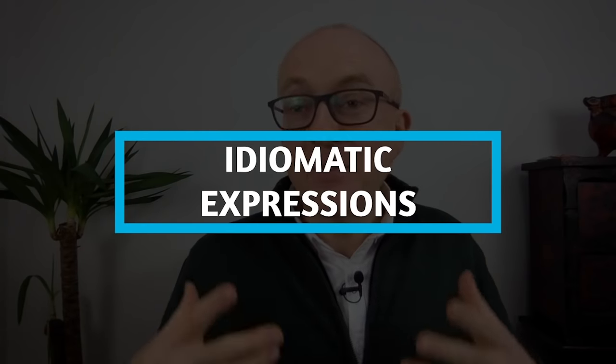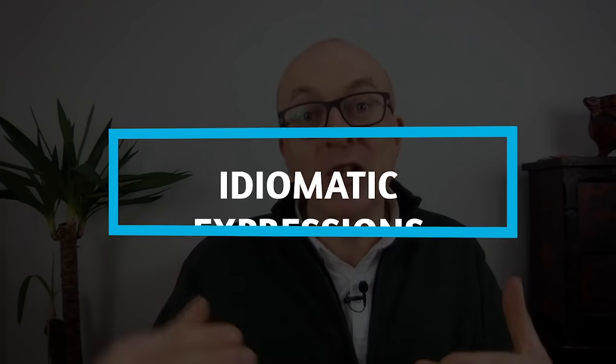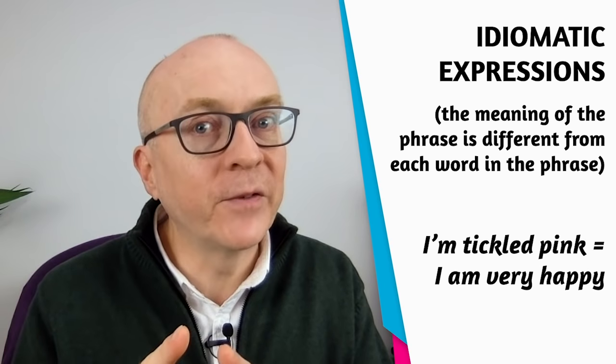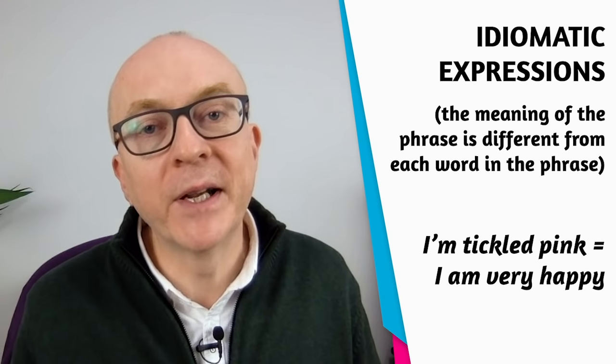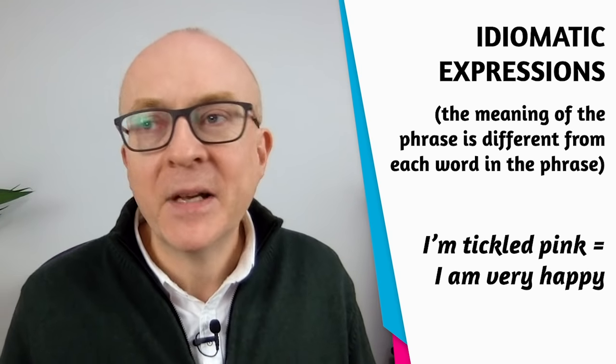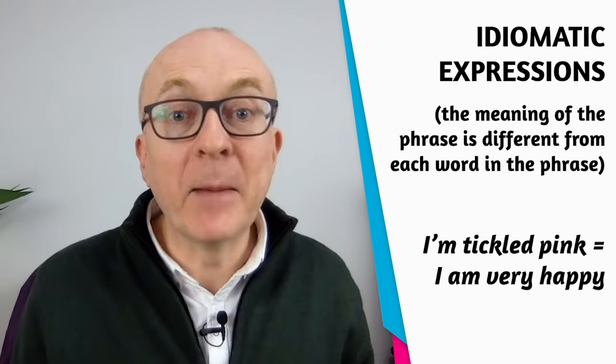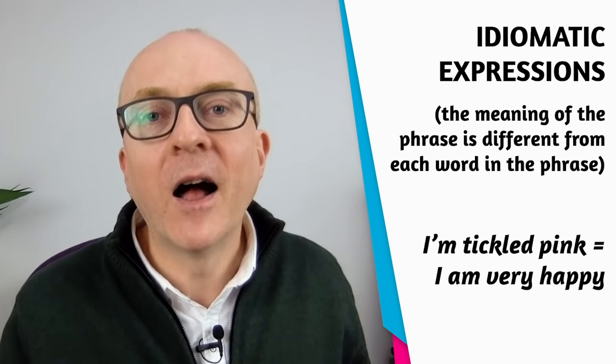Next, idiomatic expressions — especially important at band seven and above. There's no formula for how many to use; use them naturally in a way that feels comfortable. An idiomatic expression is where the meaning of the phrase differs from the individual words. For example, 'I am tickled pink' doesn't mean someone tickled you until you turned pink — it means you're very happy.